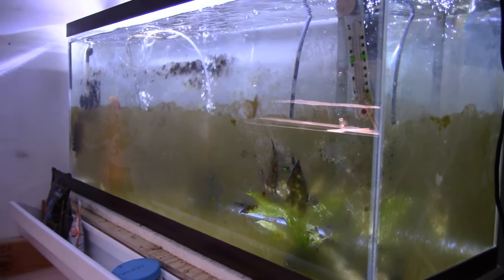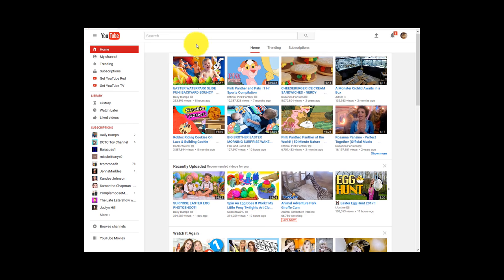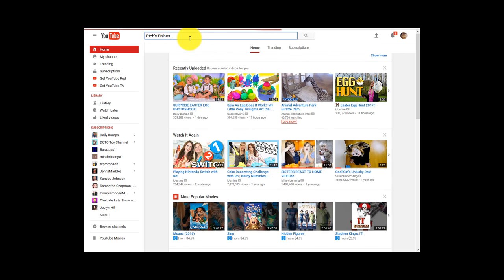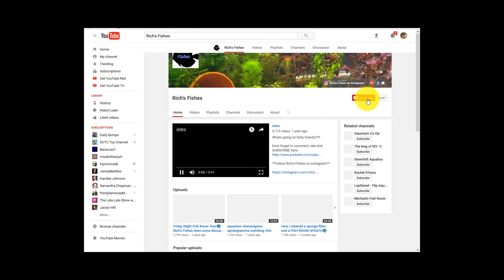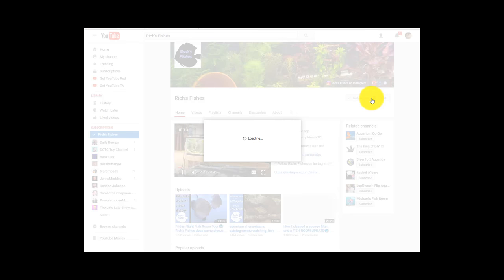The over-under is two weeks — taking bets now. Follow along for these and more exciting updates right here on the Rich's Fishes YouTube channel. Make sure to subscribe and turn on notifications if you enjoy seeing what you're seeing here, and stay tuned for lots more footage including stuff direct from Rich's Fish Room.